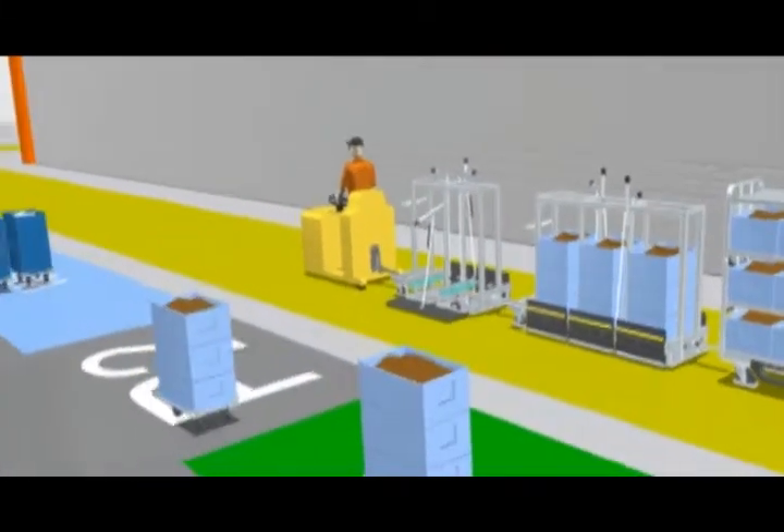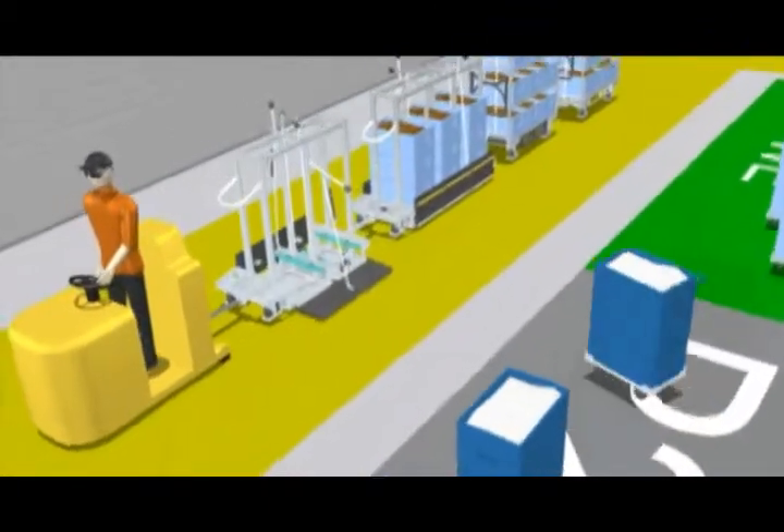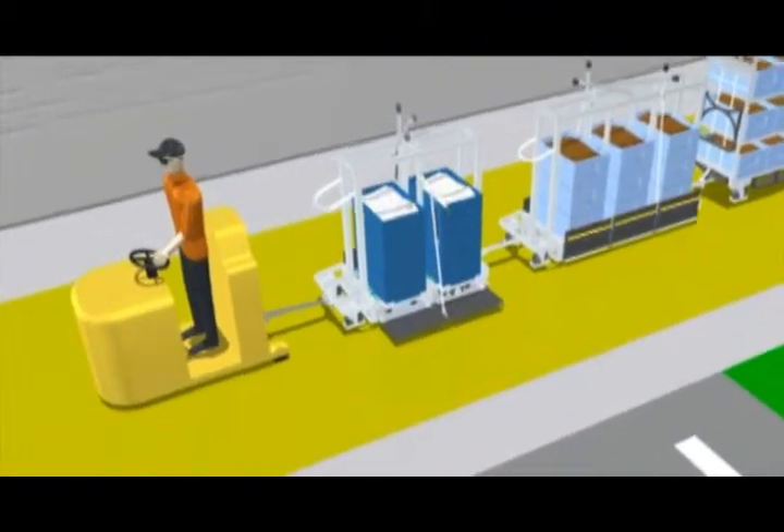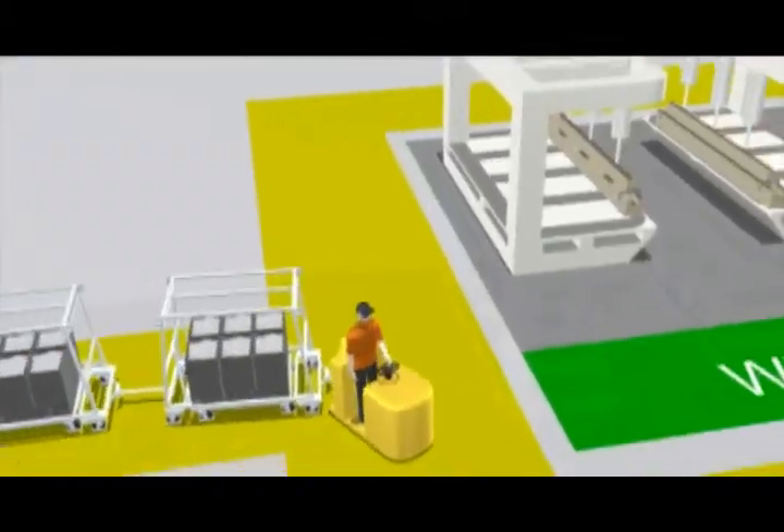It is required for both systems that certain areas on every manufacturing cell are marked for incoming goods — green — and outgoing goods — blue.